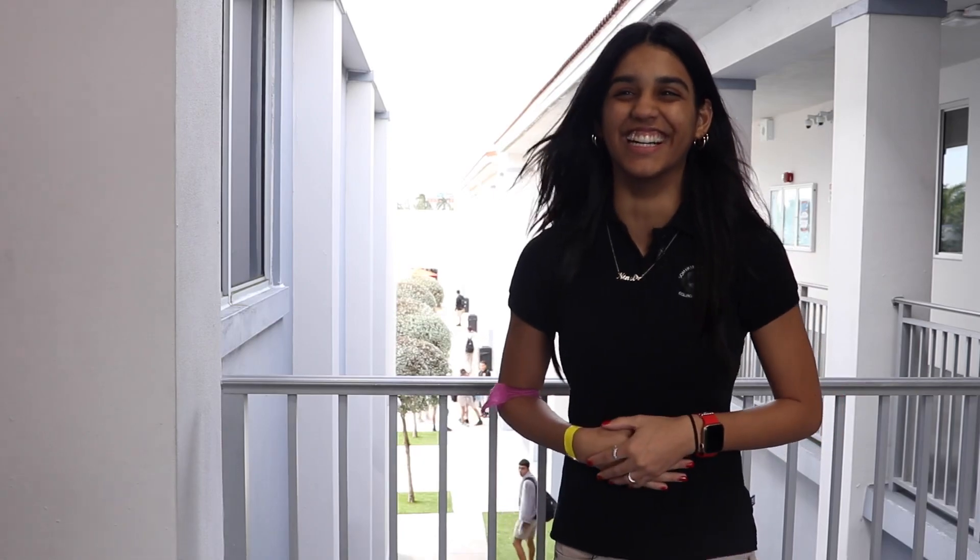I would rate it a solid 10. I'm John Mark Quinones, reporting for Hurricane TV. Thanks for tuning in.